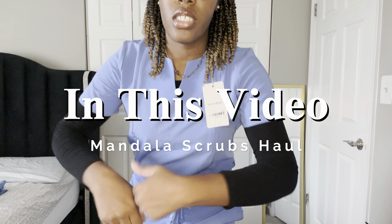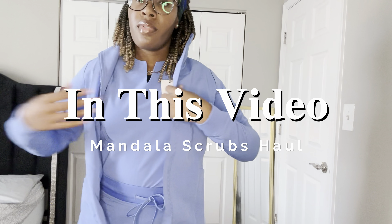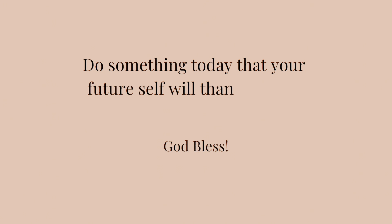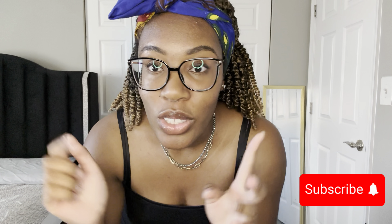Hi guys, welcome to my channel! If this is your first time here, please click that subscribe button below. If you are a returning subscriber, thank you for clicking on my video. Today's video is going to be really simple and quick — it's my Mandela scrubs haul. I'm in nursing school, an LPN-to-RN student, and I'm going to quickly show you how my scrubs look. Stay tuned!